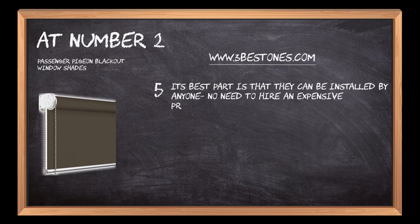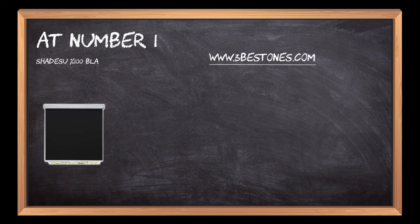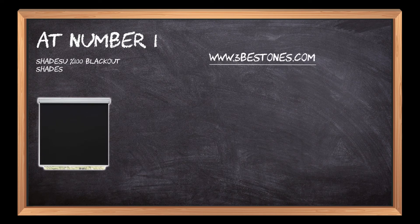Its best feature is that they can be installed by anyone — no need to hire an expensive professional.